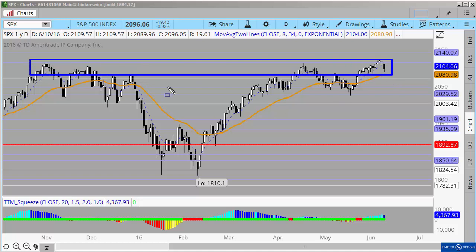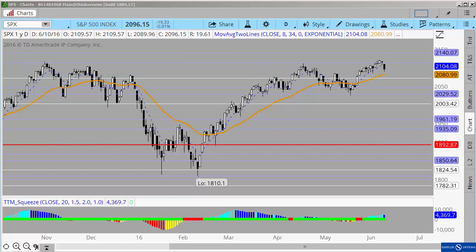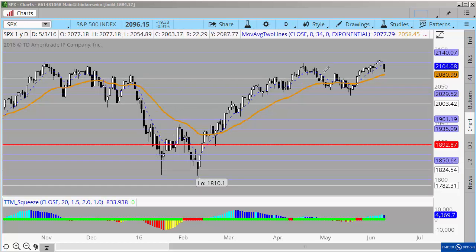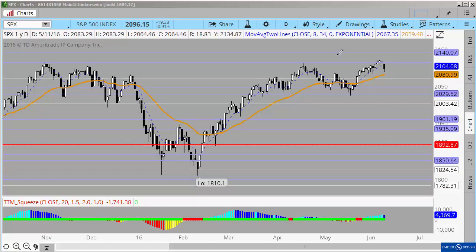You can see how for months now — and of course there's been a lot of radical movement inside of that — but you can see several times where we have settled and maintained this range of 2100. I think this is especially important to think about with the FOMC meeting that we're going to have in the middle of next week, because everyone is looking for a big move from it. Are they going to raise rates? Is this the big time for the market to move? What I'm looking for is the idea that we will continue to revolve around 2100.